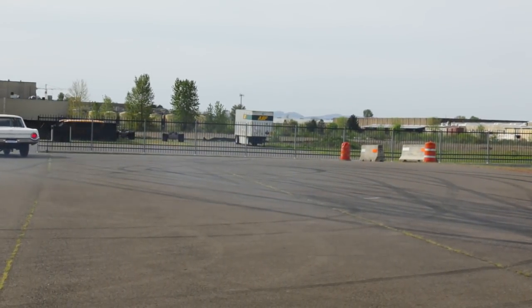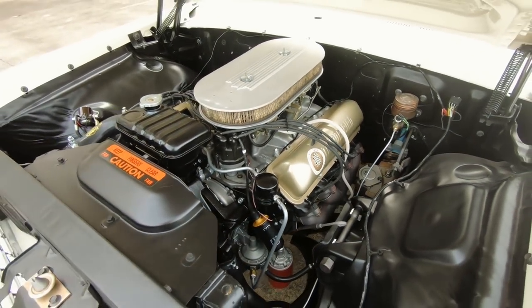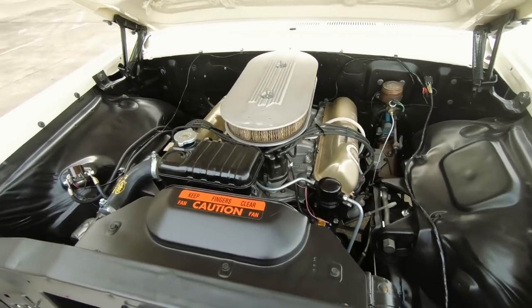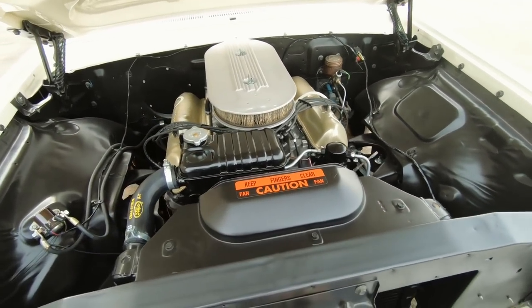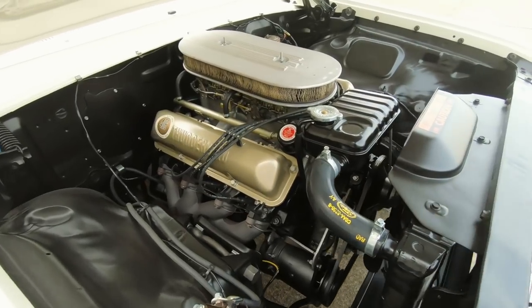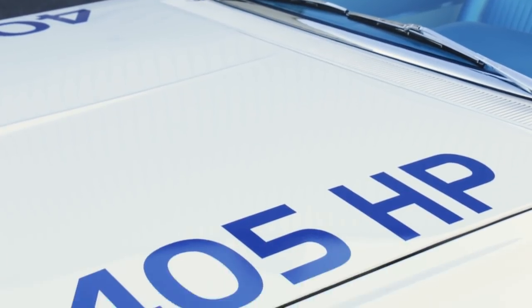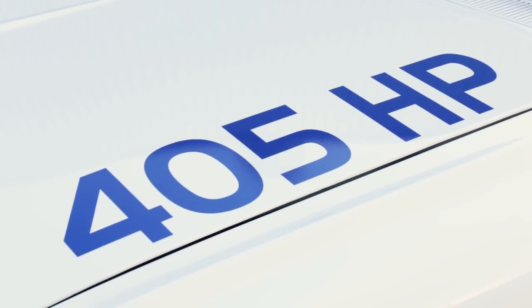The 406 breathed harder through tubular-style cast-steel exhaust headers and dual exhaust, and the under-hood area looks sparse with no power accessories and a trunk-mounted battery. These engines ran an 11.4 to 1 compression ratio, churning out 405 horsepower and 448 pound-feet of torque.